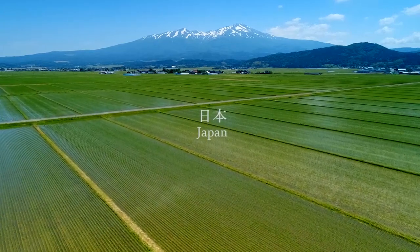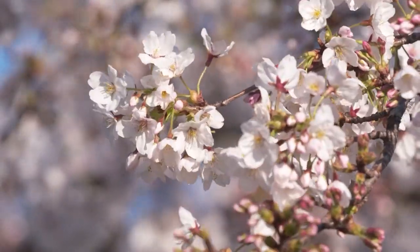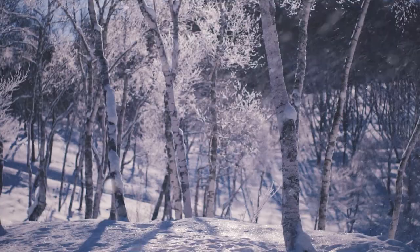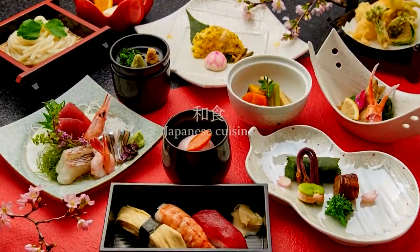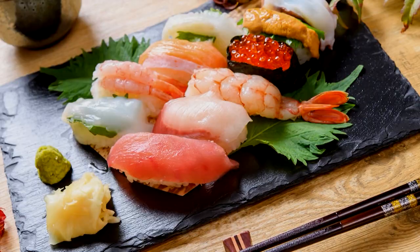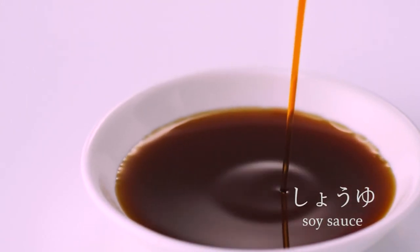Japan. Its four seasons and the rich land of this country have created a unique food culture known as Washoku. The seasoning indispensable to Washoku is soy sauce, something that the Japanese have cherished for centuries.